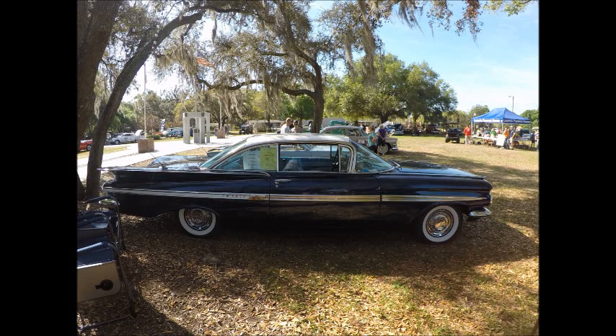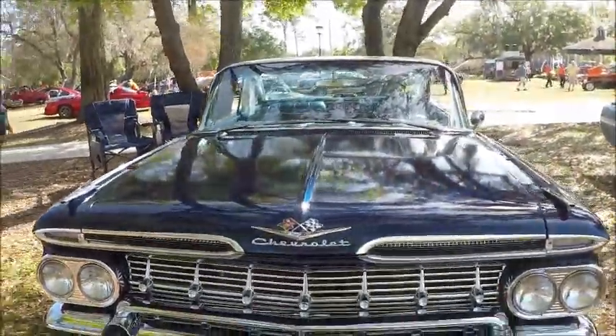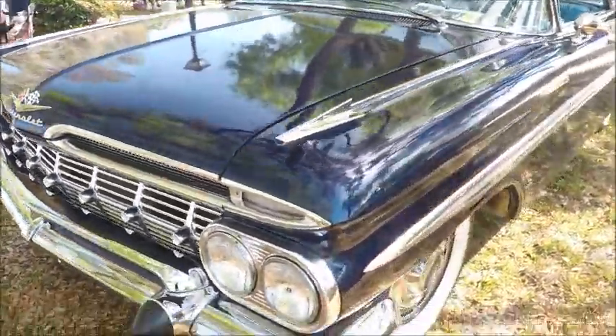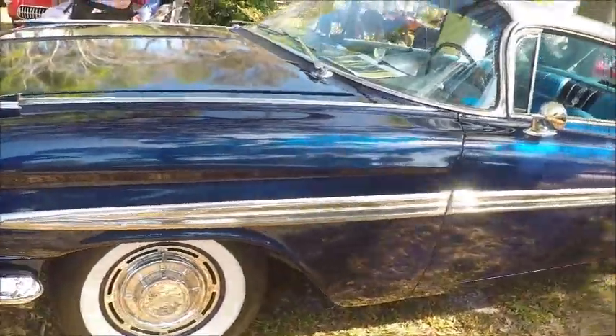This is a beautiful 1959 Chevy Impala hardtop — a pretty commonly saved car, pretty popular among restorers. This one is in very good shape, blue and white, with white walls and full wheel covers.